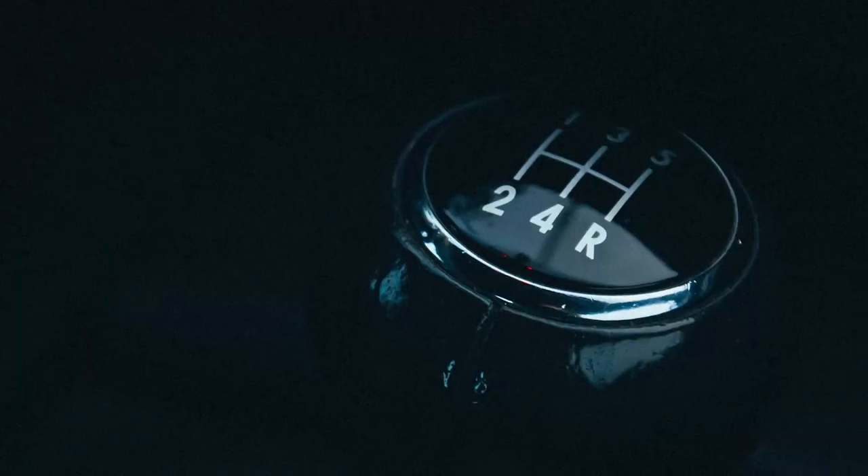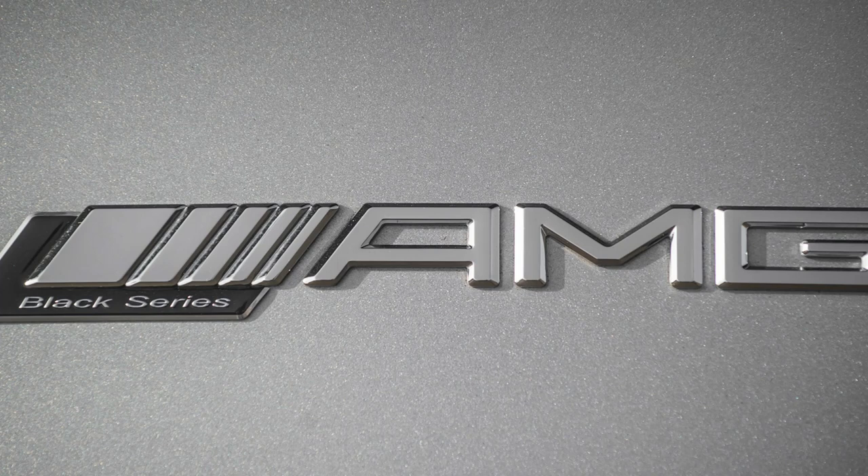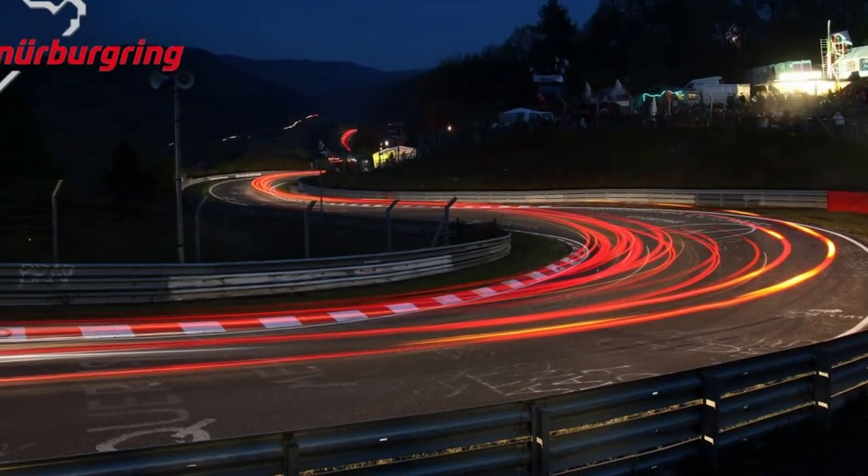Both cars include a 9-speed automatic transmission and all-wheel drive. AMG buyers will be happy to know that the GT 63 S is the fastest four-seater to have ever lapped the Nürburgring.